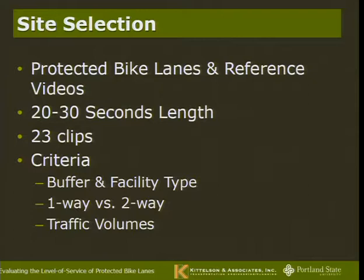We used a total of 23 clips, showing 20 at a time. Three were found to be redundant after the first round and were replaced. In selecting clips, I looked for major differentiators between different types of protected bike lanes: what type of physical buffer separates the bike lane from motor vehicles — parked cars, posts, or planters — whether the facility was one-way or two-way, and a good range of traffic volumes to see if it feels different on a busy versus a calmer neighborhood street.